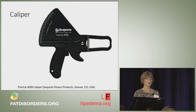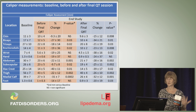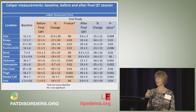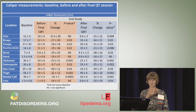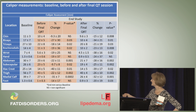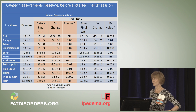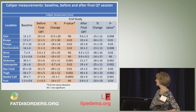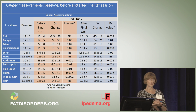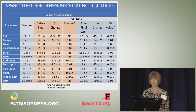We also used a caliper to measure skin folds all over the body. When you have a sick area of fat tissue, you're going to have a thick skin fold. Here are our baseline caliper measurements — before the last quadrivus therapy we had already reduced the size of caliper measurements in many areas. After the final quadrivus therapy, we saw a significant reduction in every single area except the hand. None of these ladies had lymphedema or fat on their hands, so it's not surprising the hand would not change.